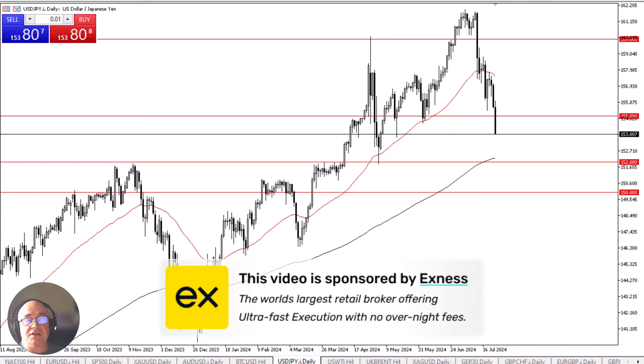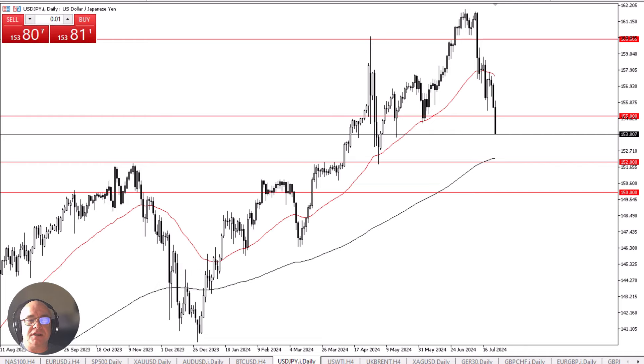The dollar has taken it on the chin again against the Japanese yen, and I think at this point we could probably start to pay attention to the 152 yen level, seeing if it ends up being an area where we bounce from. The 200-day EMA sits there, and of course there is a lot of market memory there as well, due to the fact that the market had previously been massive resistance.